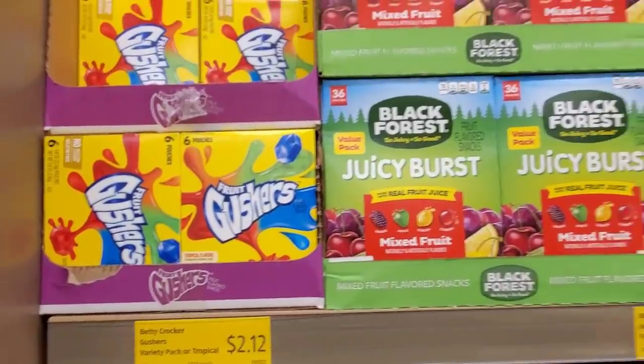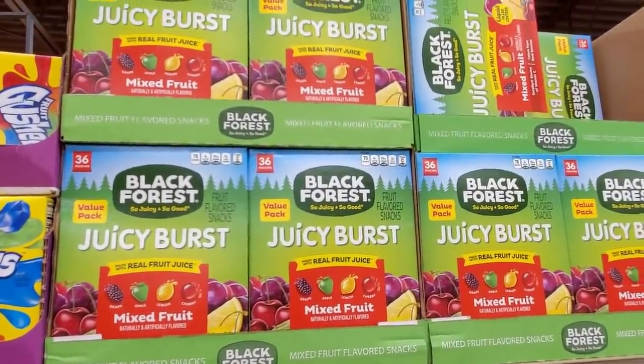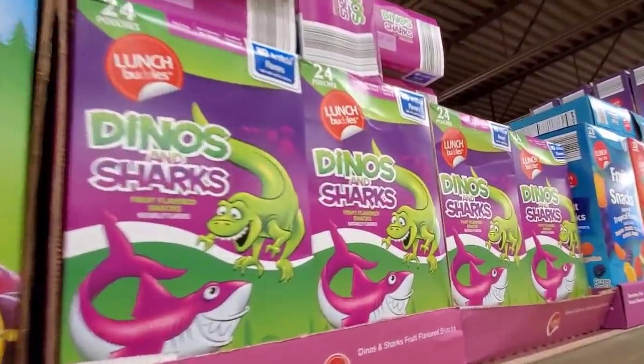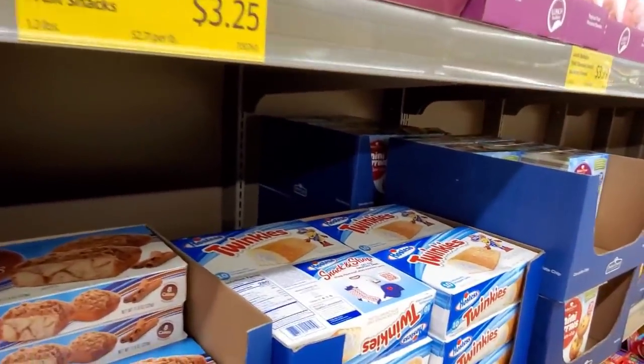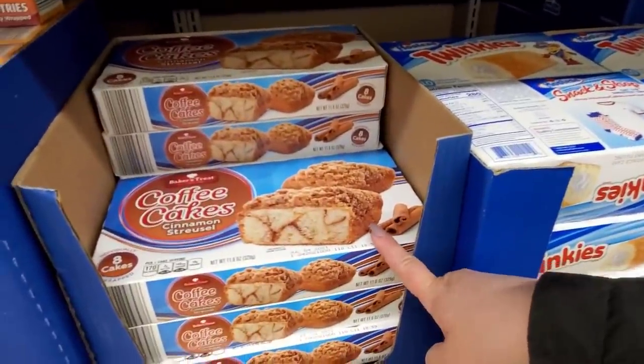Fruit Gushers, $2.12. Black Forest — it's a value pack, 36-in-one for $5.09. Dinos and Sharks, $2.25. They've got Twinkies — I don't know the price, sorry guys. Coffee Cakes, $2.39.